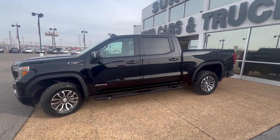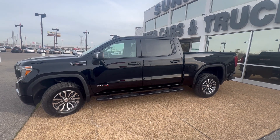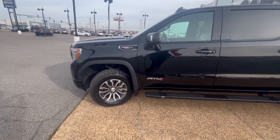Hey folks, it's Randy Boyd with Sunrise Beard GMC, 1800 Cove and Pike.